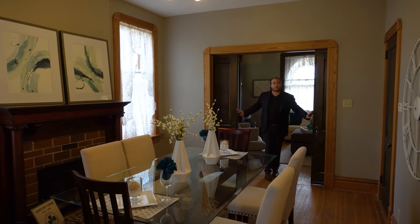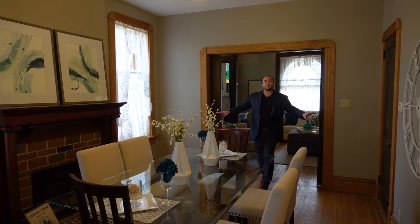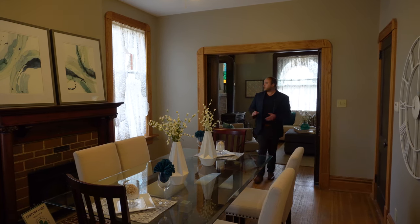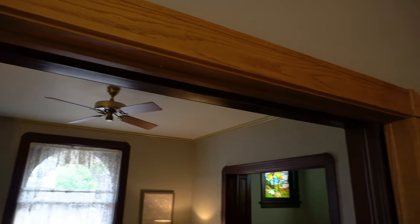Making our way through another set of pocket doors, we come into the dining room, and one of the first things that catches us is how the wood in this room has changed. The wood is now a lighter type, but it still follows the same motif of rounded corners and grooved edges.